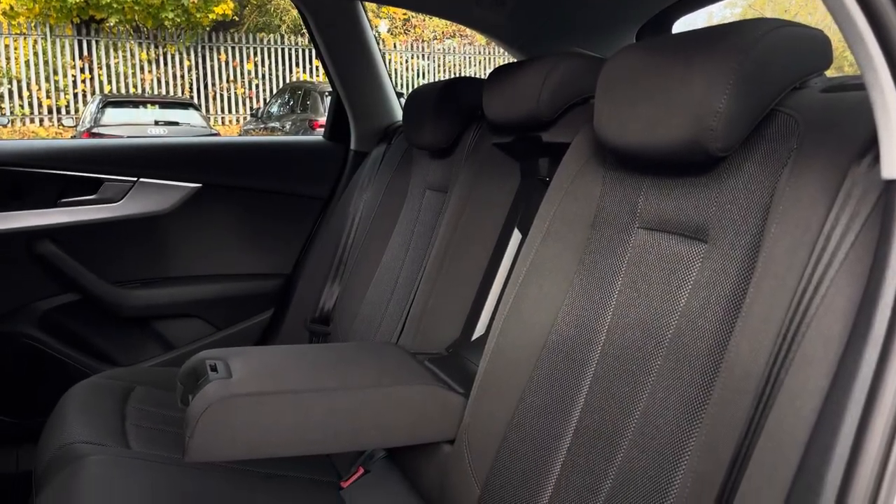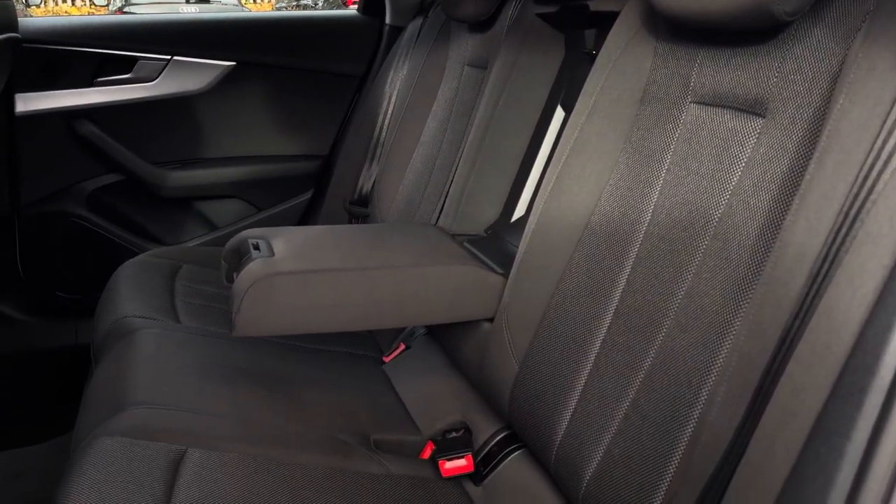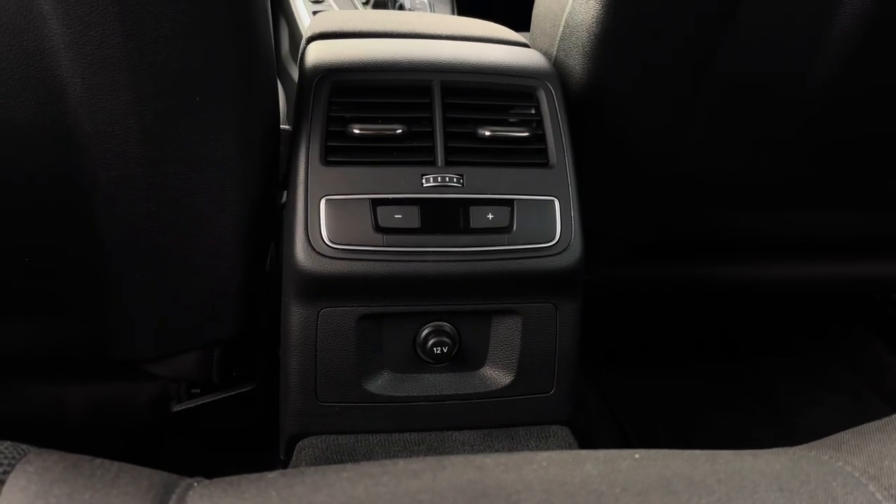Moving into the rear, you will find a luxurious full cloth trim with a pull-down armrest and rear climate control.